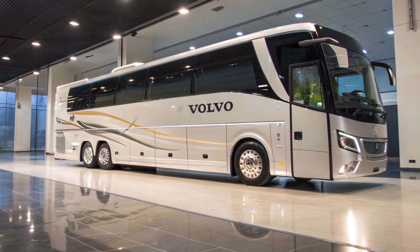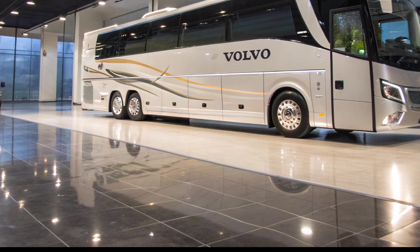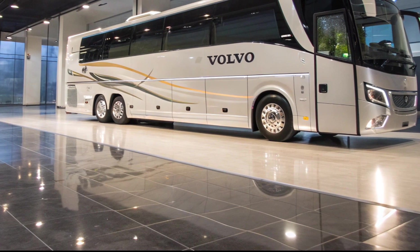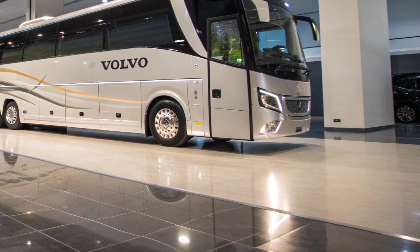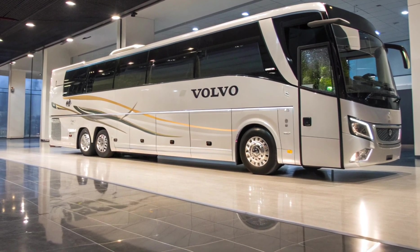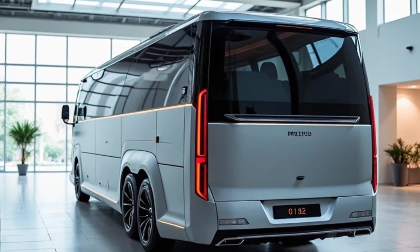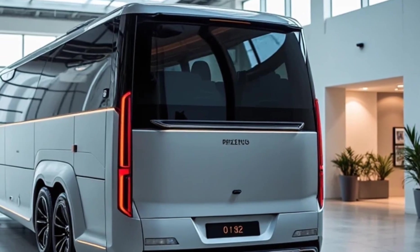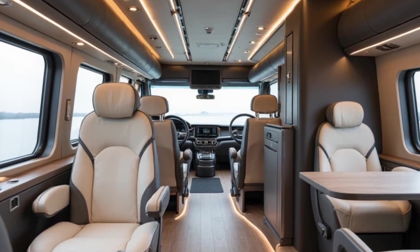The 2025 Volvo 9600 Sleeper Coach boasts a sleek aerodynamic design that not only enhances fuel efficiency but also gives it a modern, imposing presence on the road. The large windshield offers excellent visibility for drivers, while the signature Volvo grille and sharp headlamp design add bold aesthetics. Measuring nearly 15 meters in length, it features smooth body panels, integrated side indicators, and flush windows — conveying class and power, perfect for intercity luxury operations.